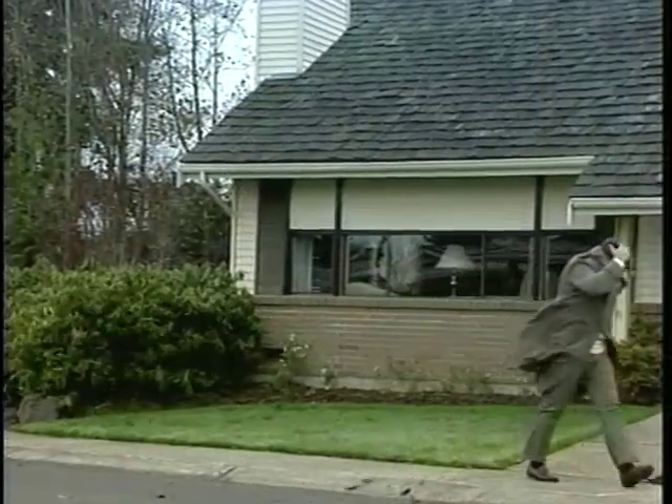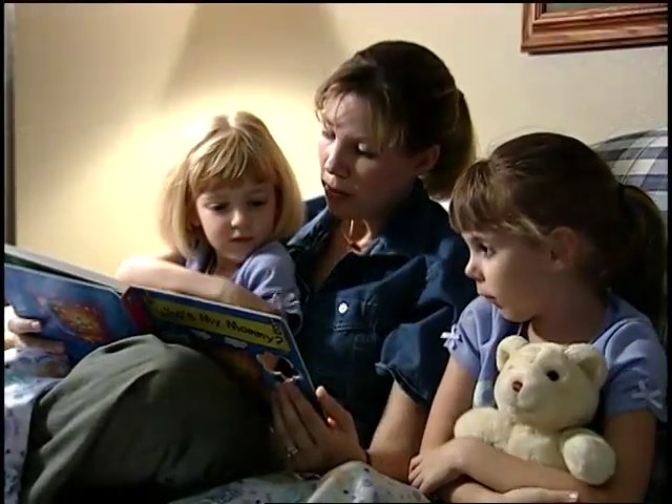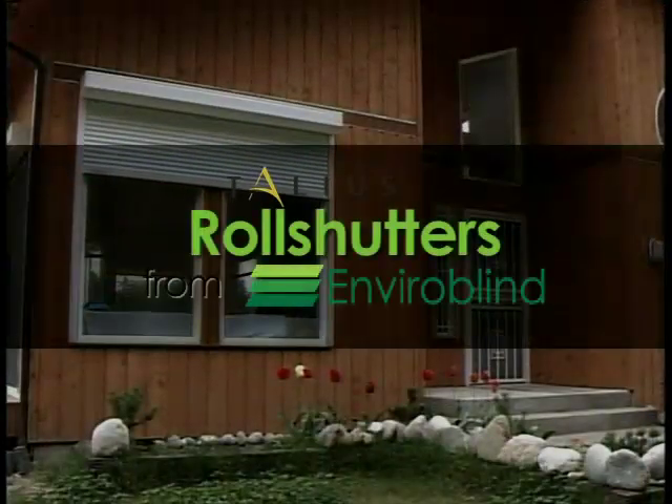Whether it's from the unfortunate realities of the civilized world or the powerful forces of Mother Nature, when it comes to protecting your home and your family, you can rely on the strength and security of Teleus roll shutters from EnviroBlinds.